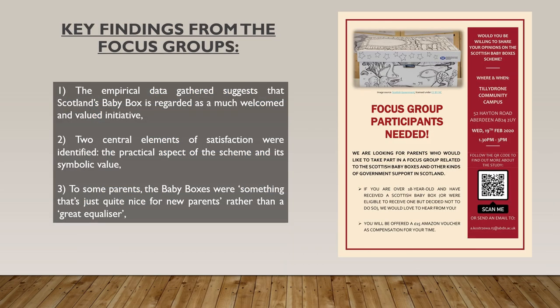Having briefly discussed the results of the first component of the study, I am now going to talk about the findings from the focus groups. The empirical data gathered in focus group discussions suggests that Scotland's baby box is generally regarded as a much welcomed and valued initiative. This is also in line with results of studies commissioned on behalf of the Scottish Government, which have reported very high general satisfaction rates among parents who received and used a baby box.